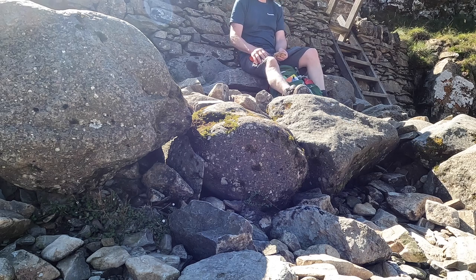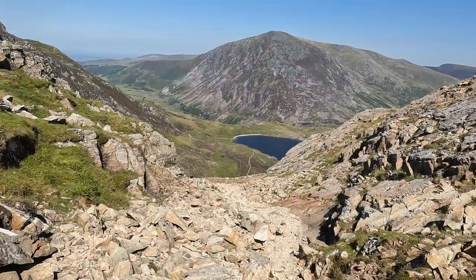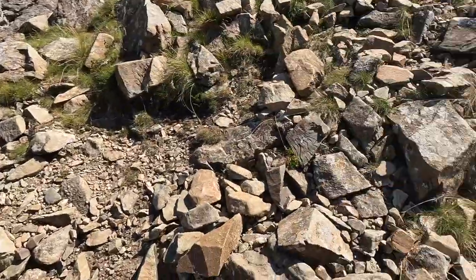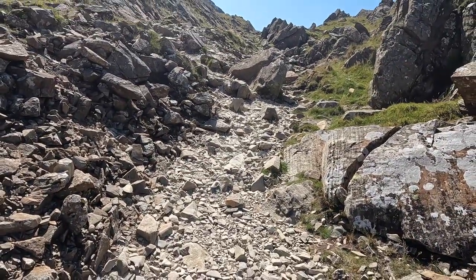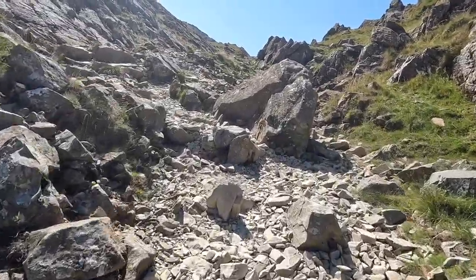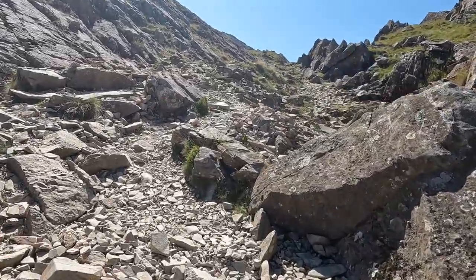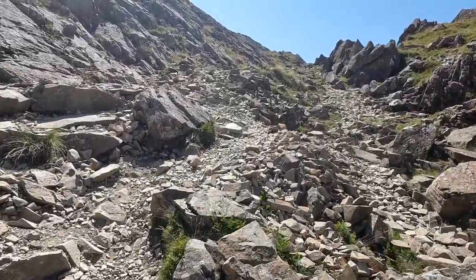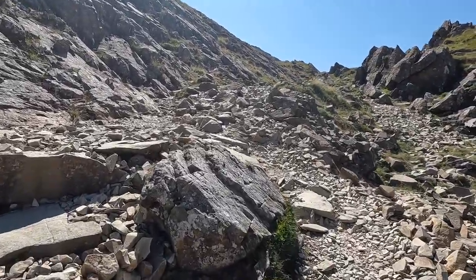Perfect place for a sandwich! Top of the Devil's Kitchen. Gonna carry on up this path now, up the scree. And when we get there, we're at the foot of the climb to Glyder Fawr, but we're gonna turn right and go to the garden.